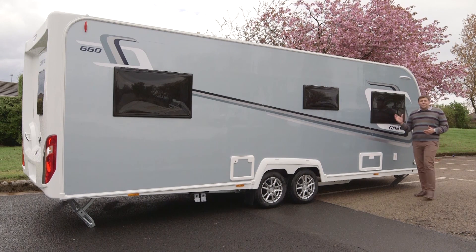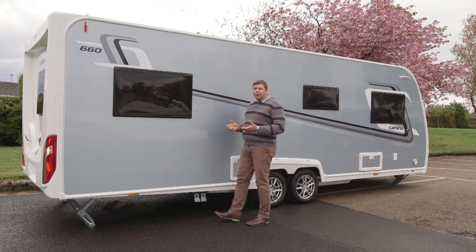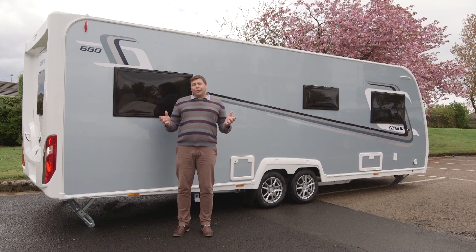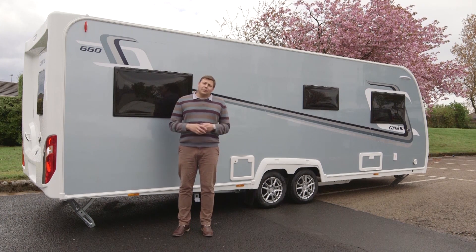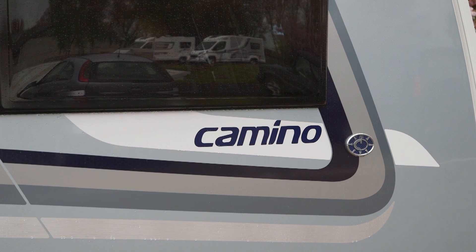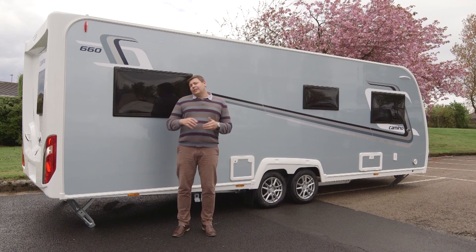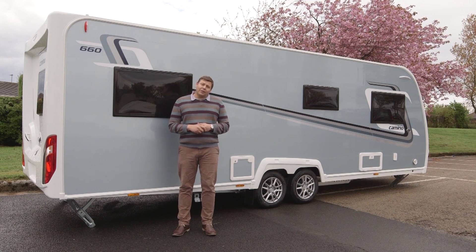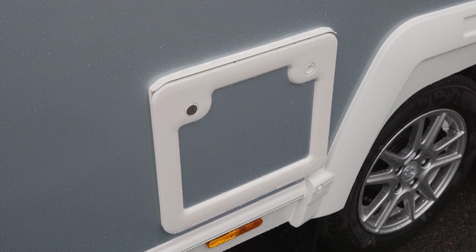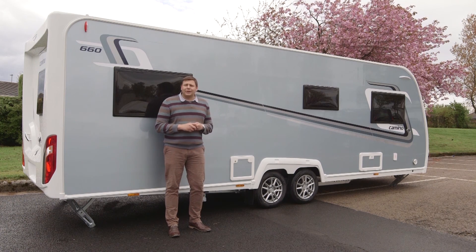Just check out those azure blue sidewalls — this is a funky looking caravan. It's now four years since Explorer Group reintroduced its Compass brand, and to mark the occasion it's giving it a whole new identity. There are now three ranges: the entry-level Casita, the mid-range Capiro and this, the top-spec Camino. This 660 is the flagship. It's a layout much like the Lunar Delta RI, which was Practical Caravan's Tourer of the Year 2016. One detail I've noticed that is better than the Lunar already is that the toilet cassette emptying hatch is on the offside, so if you've got an awning up, you won't have to lug the cassette through it when you need to empty it.